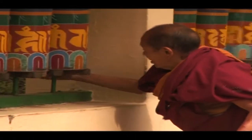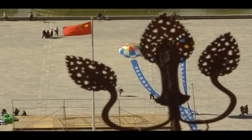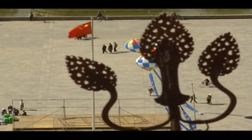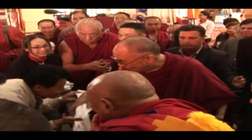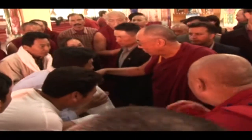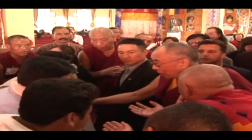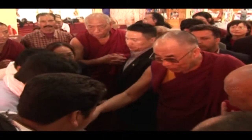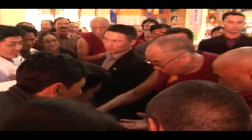Within the White Palace are two small chapels dating from the 7th century. They are the oldest surviving structures on the hill and also the most sacred. It was from here that the 1959 Tibetan uprising against the Chinese occupation began. Its failure forced the 14th Dalai Lama and thousands of others into exile. The Dalai Lama and many of his followers now reside in the foothills of the Himalayas in Dharamsala in northern India.